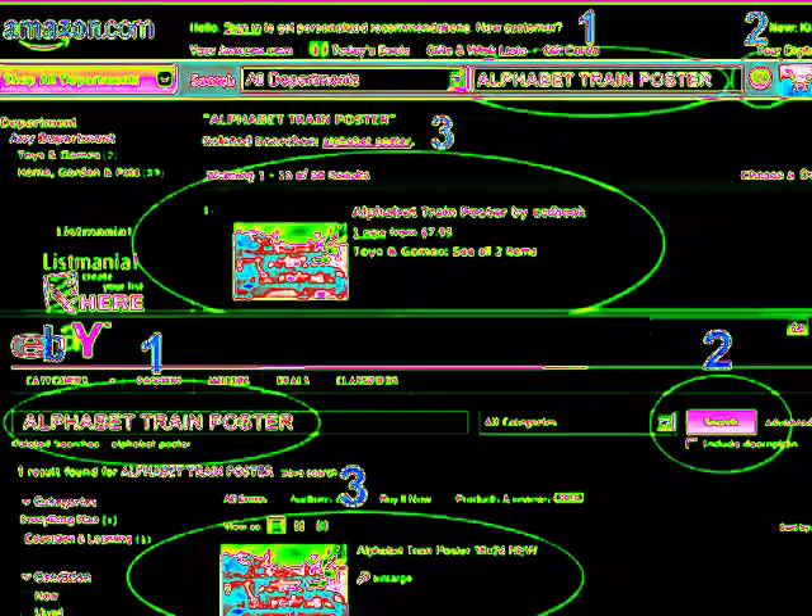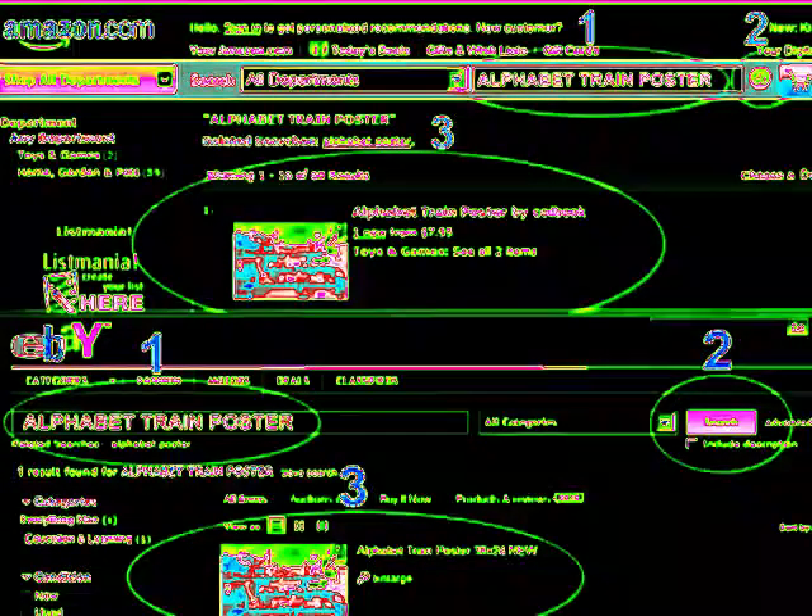And now we would like to show you our upcoming alphabet cartoon called The Alphabet Adventure with Alice and Sean the Train. Thank you for watching.